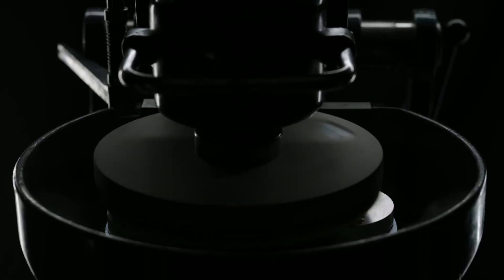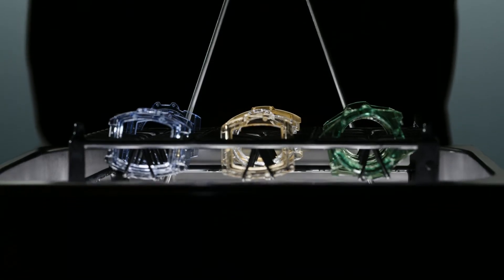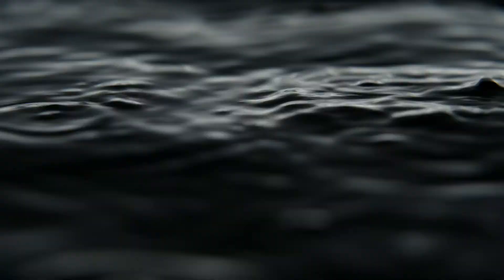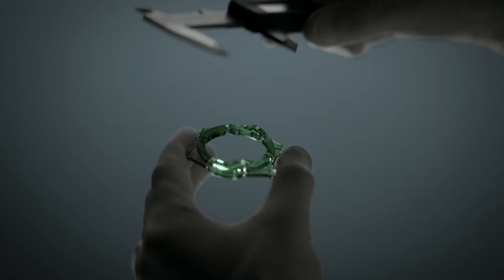Hublot has mastered coloring this transparency by fusing elements and chemical compounds into the sapphire, while not altering its extraordinary hardness and lightness. Hublot-colored sapphire is perfectly uniform and homogeneous.